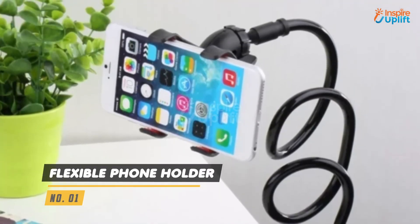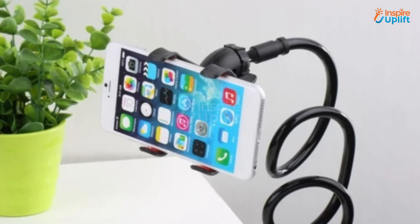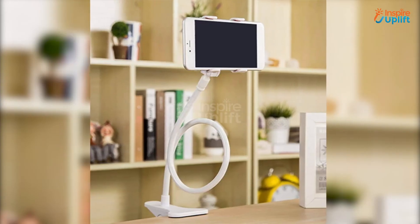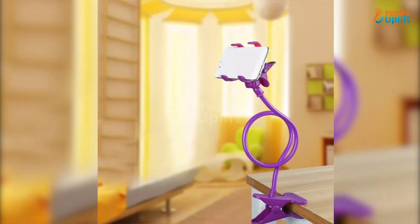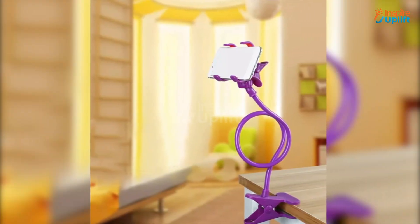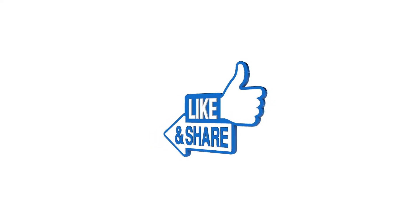At number 1 we have the Flexible Phone Holder. With this flexible phone holder you can use your smartphone at any angle or height. The phone stand has a sturdy arm that you can easily shrink or expand up to 66cm approximately. Hope you liked this video — share it with your family and friends.